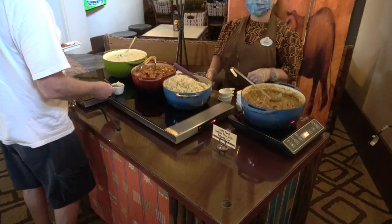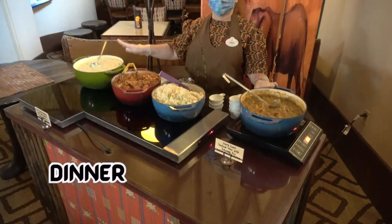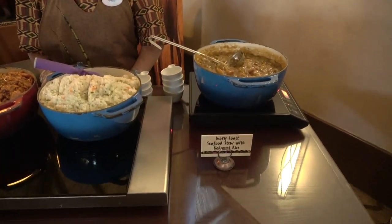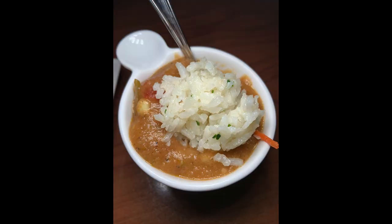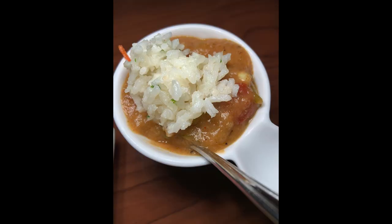At dinnertime, they do bring out some more hearty food options. It's sample serving sizes, but you can treat yourself to multiple servings. One of the nicest parts is they bring someone up from Jiko's kitchen and they prepare some nice little samples for you for dinner.